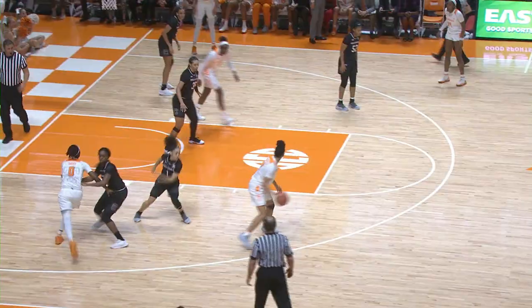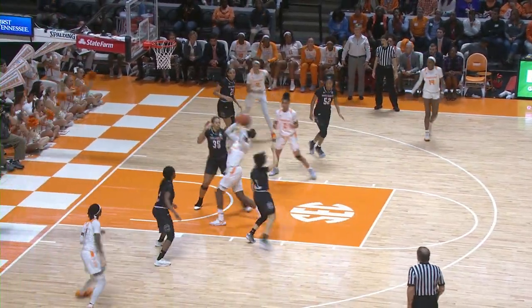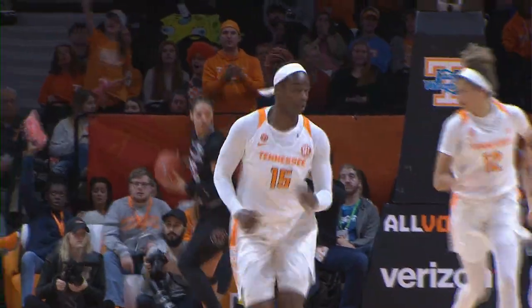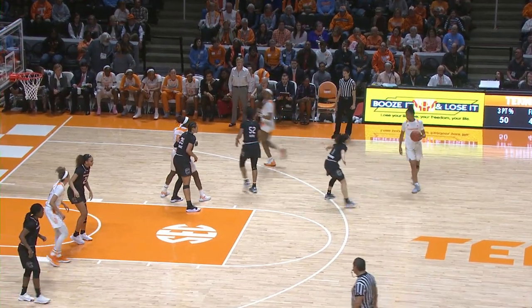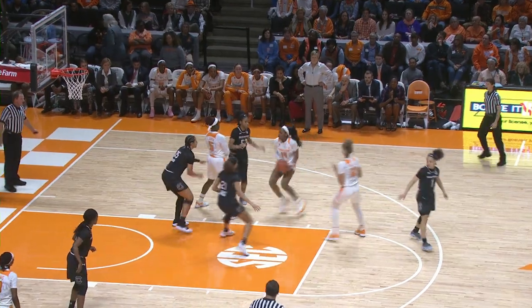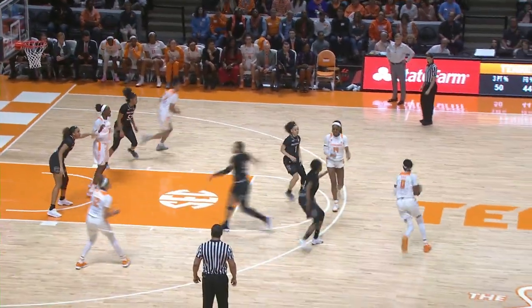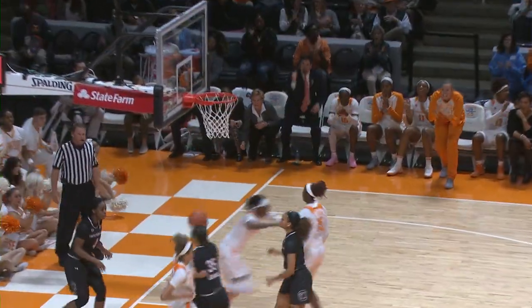Davis is there with a rebound and putback. She has 11. Westbrook to the left wing, right elbow goes to Green. Green puts it up from in front, got it. Tennessee down 11. Zay Green into the paint, puts up a little eight-foot floater, good. Zay comes into front court, goes to Davis. Davis drives right, puts up the runner off the glass, good.